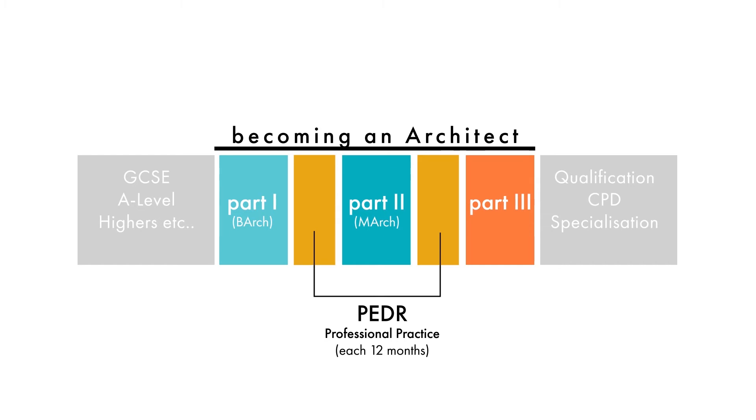In summary, this is becoming an architect in the UK via Route 1 using universities. Part one and part two are university courses — part one is your bachelor's and part two is your master's. The rest is actual experience in practice: you're employed, you're paid, you record that experience through PEDR sheets every three months. Once you have 24 months you can undertake the part three exam, which is run by various universities — you can take it anywhere that offers the course and pick one that works for you.